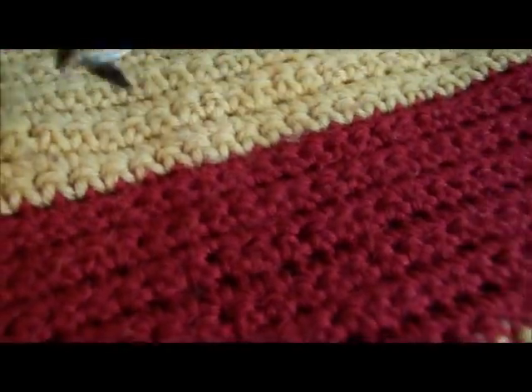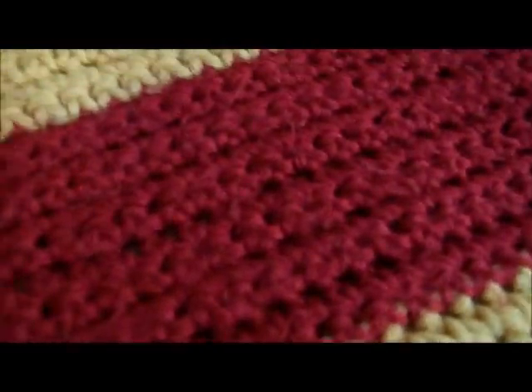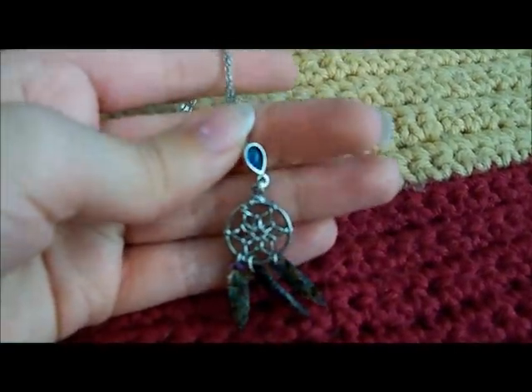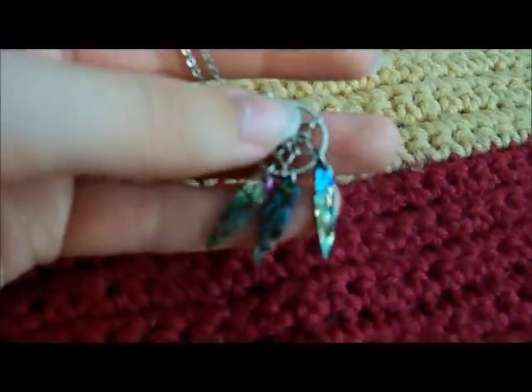My boyfriend or my dad bought this for me when we went to Rock City in Tennessee. And it's just this beautiful dreamcatcher — the feathers are like opal or some kind of gem, and so is that center piece. It's so pretty. I don't know why I haven't worn it. I really like it though; it's absolutely beautiful.